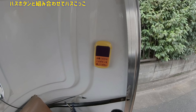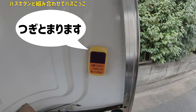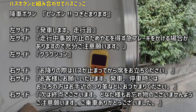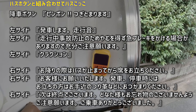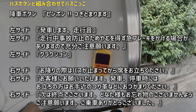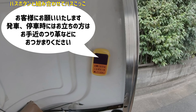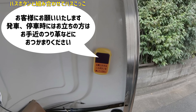お子様がいる場合は、別途付けているバスボタンと組み合わせることにより、リアルなバスごっこができます。付けているバスボタンは音声が7パターンあります。「お客様にお願いいたします。発車時には、お立ちの方は、お手近の吊り革などにお捕まりください。」